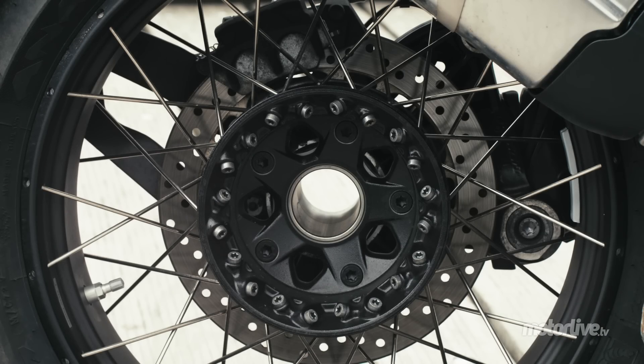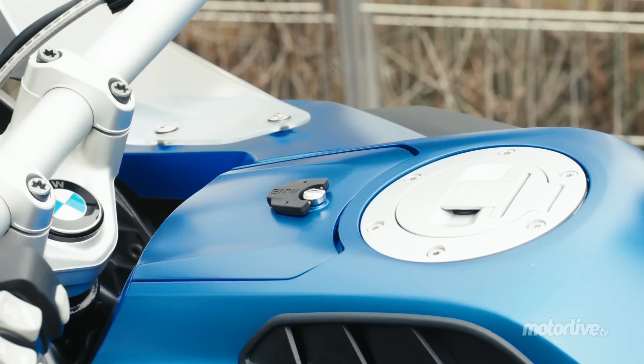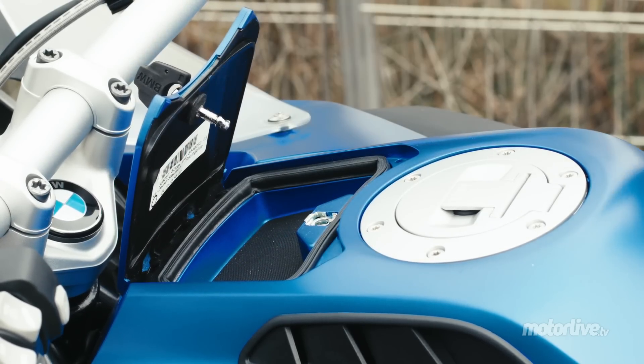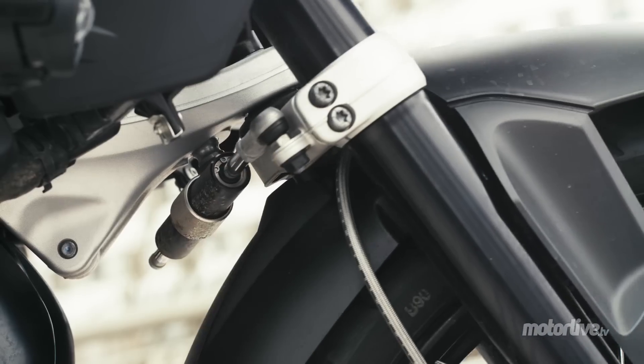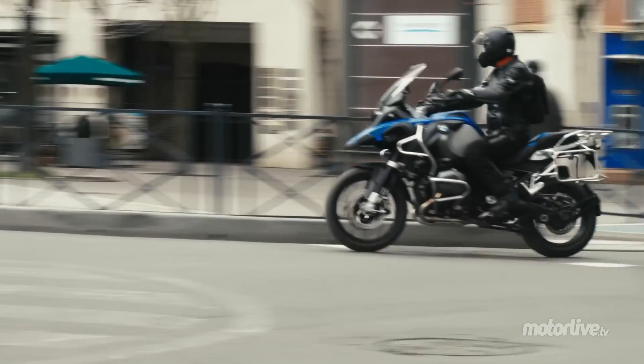Several points differentiate the Adventure version from the standard GS, such as the superb tubeless cross-spoked wheels and a small compartment at the front of the tank that can hold a credit card or toll ticket, but nothing more. A steering damper also appears, to reassure the rider if the traction control and anti-wheelie systems are not enough.